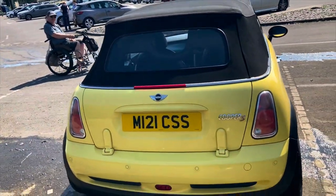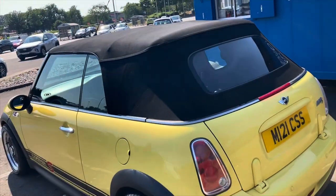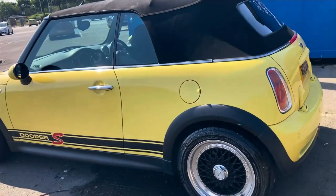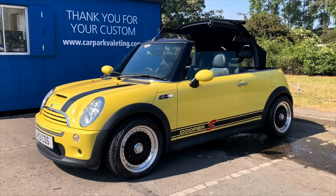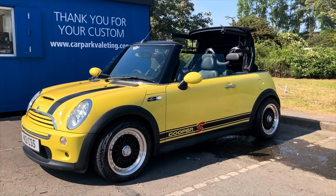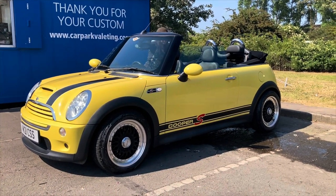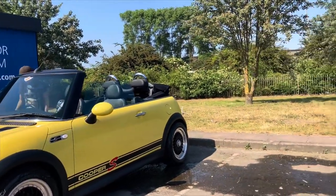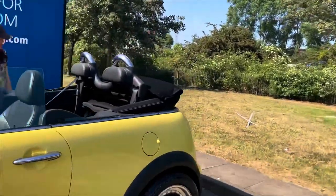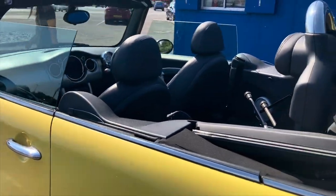So I advertised this Mini Cooper S Cabriolet, 2005, the supercharged model. Getting it ready for sale, I took it to the car wash at Morrison's in Scunthorpe — £30 for a good valet inside and out. As you can see, the car's in really good condition — only 56,000 miles, never been thrashed, and I've spent over £5,000 on it in the last two years keeping it in really good order.